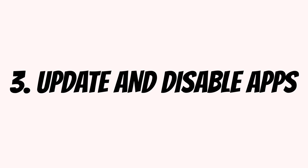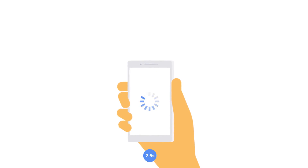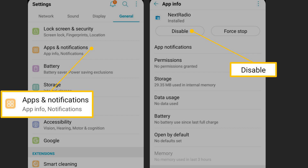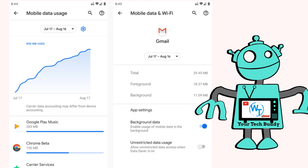3. Update and disable apps. Sometimes a troublesome app can cause issues by hogging your data connection and slowing it down. In such a case, you'll want to do a little investigating to see what, if anything, is eating into your speed. If it turns out there is something amiss, you can disable the app's access to your cellular data connection or uninstall it. On Android, you'll find this at Settings > Network and Internet > Mobile Network > App Data Usage. Tap an app, then slide the background data slider off to prevent that app from using data in the background.